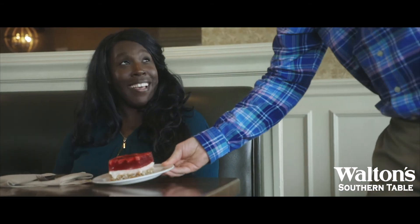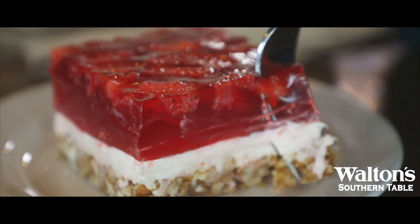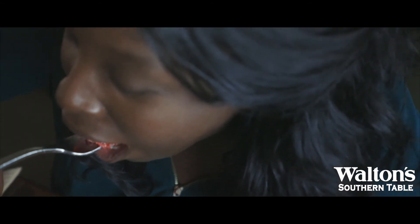Come to Walton's Southern Table today and try our strawberry pretzel salad. You won't be disappointed.